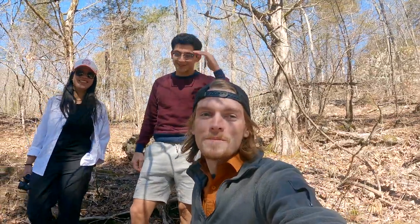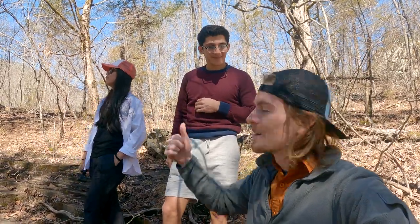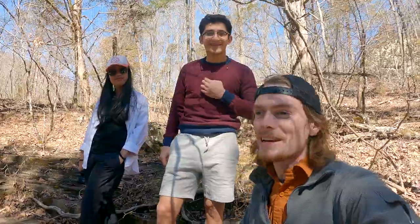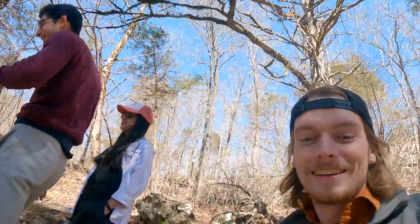Hey everybody, back in Arkansas at the Buffalo National River. We got Nabil with us, a hiking buddy all the way from Jordan.